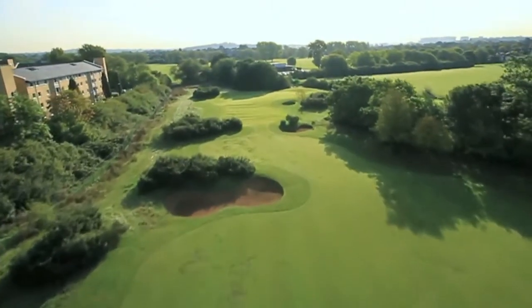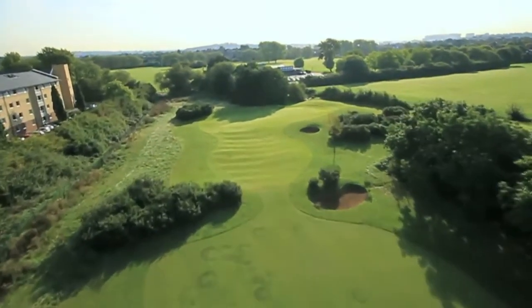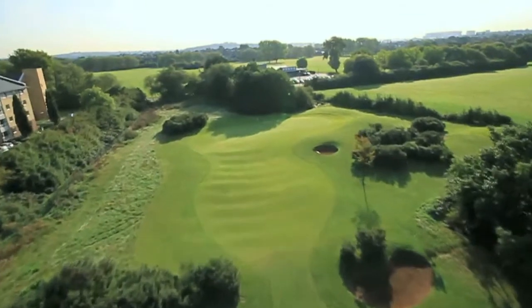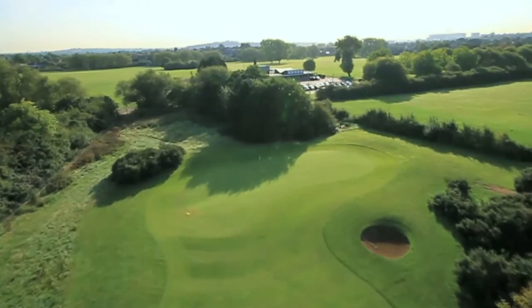Your approach shot echoes the second shot at Ganton's 4th hole, with the pin often tucked away behind the right-hand bunker on a subtly sloped green. It's not long, but you'll need finesse to make a par.